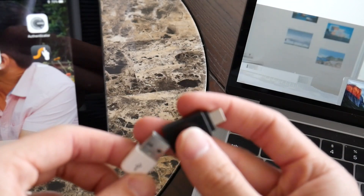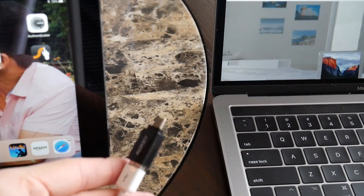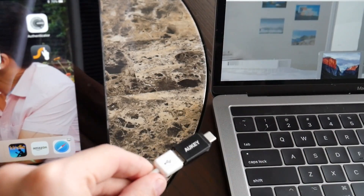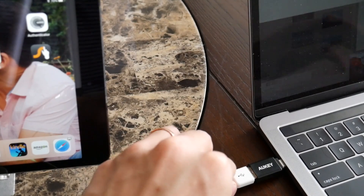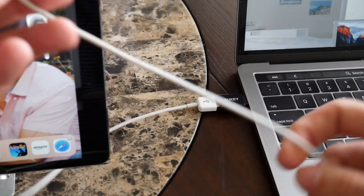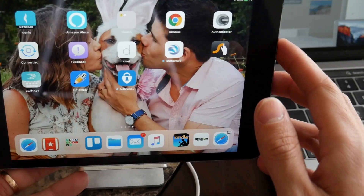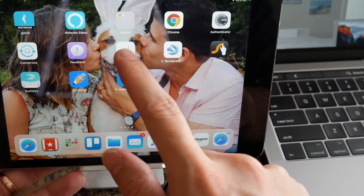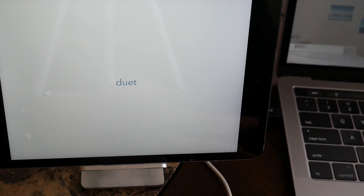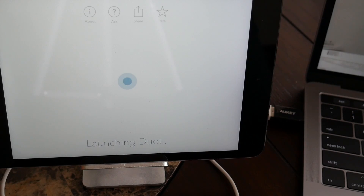Go ahead and plug in — you have to do that first before you activate the app. Because I'm using a laptop that only has USB-C, I have my USB-C to USB 3.0 adapter, so I'm going to plug that in on one end. Then, using a standard lightning cable, plug into the iPad as well. Once you've successfully plugged in your iPad, activate the app. It'll take a second, but once it's done, it'll detect that it's connected to your PC and extend the display.